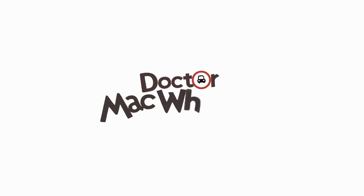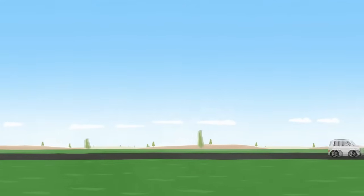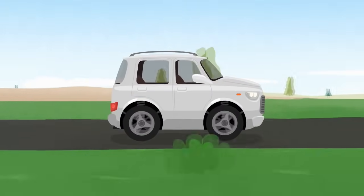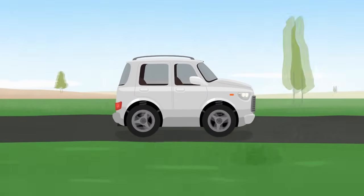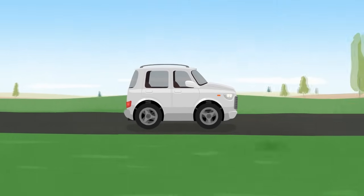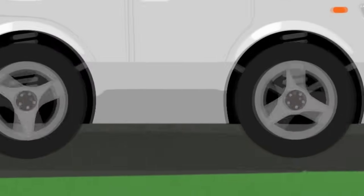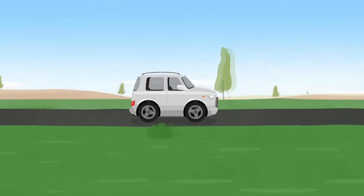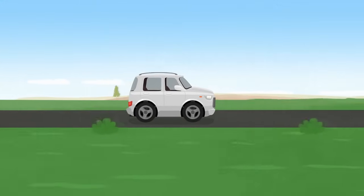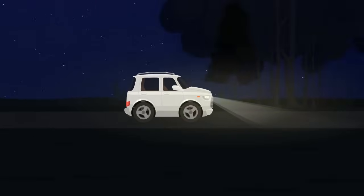Dr. McWheely. Look! There's a white car driving along the road. It's an off-road car. The car is in a hurry because it's late. It's dark outside and the car has to turn on the lights.